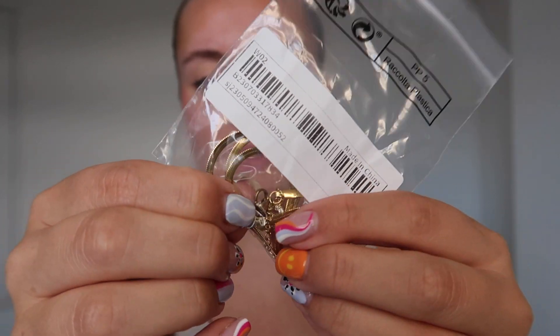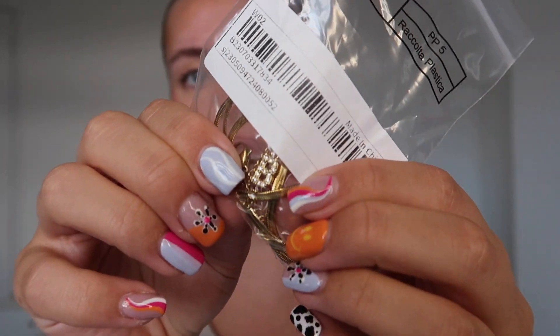Moving on to Shein. I got two necklaces — the first is a little bee necklace with a cute chain. I got this for Becky, because if you're not wearing your partner's initials you're doing it wrong! It turned out to be a lot longer than I expected — it's not really giving what I wanted it to give.